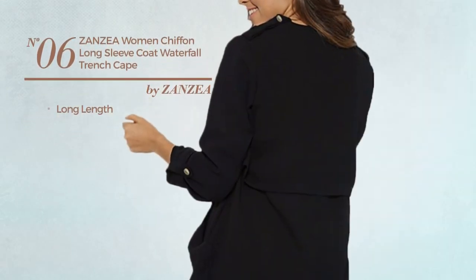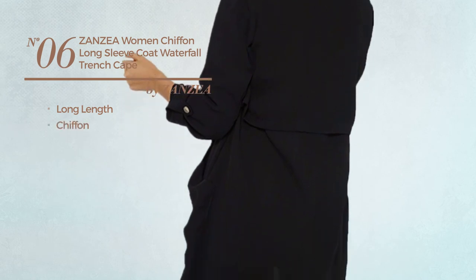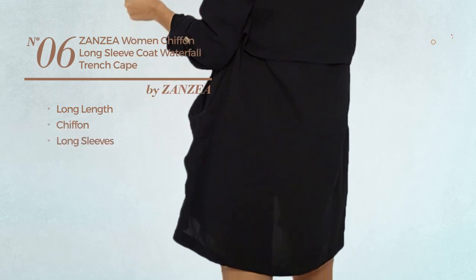Number 6. A long-length cardigan, produced with chiffon. This cardigan includes long sleeves and cape.